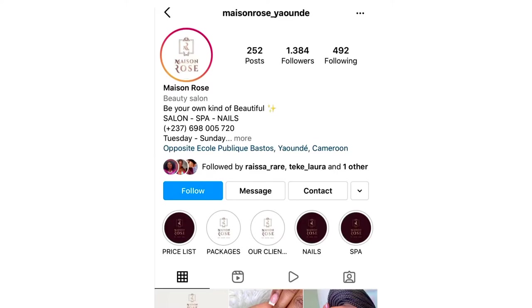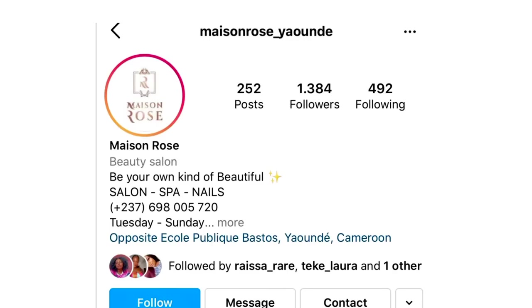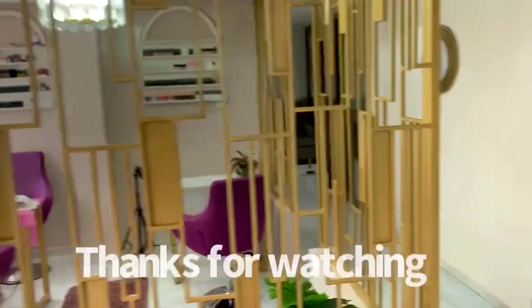Everything I've talked to you guys about, you can come and see for yourself. Follow them at Maison Rose on Instagram, and you can always DM them for more information. Thank you guys, and I hope I did good!